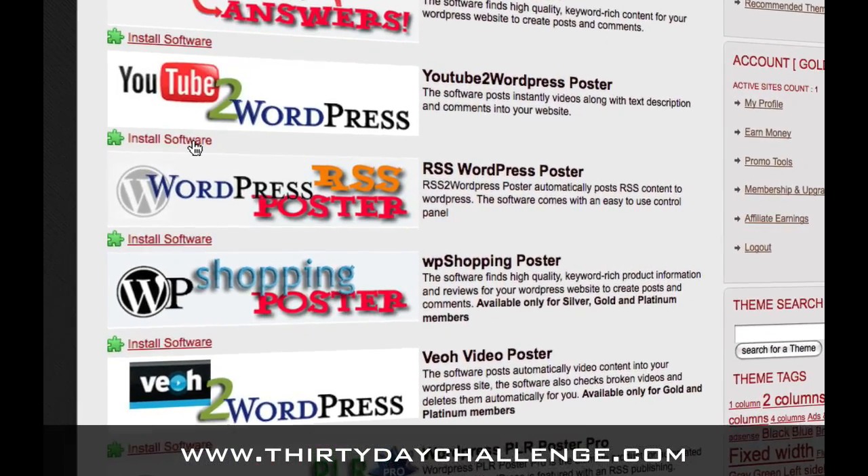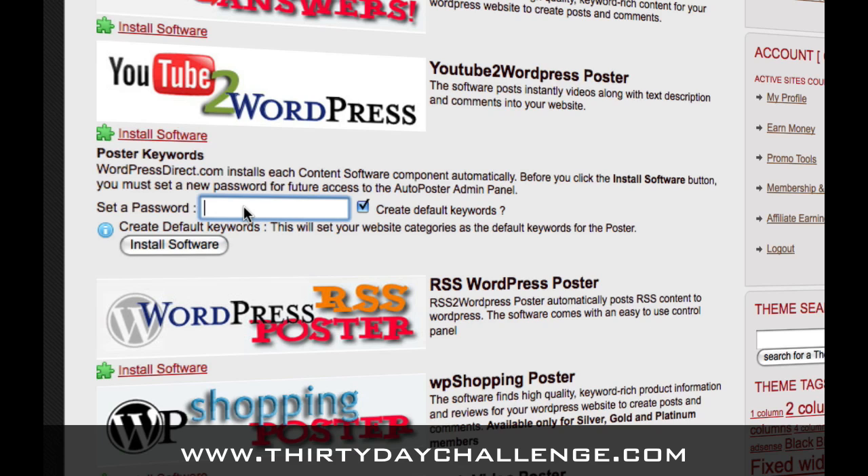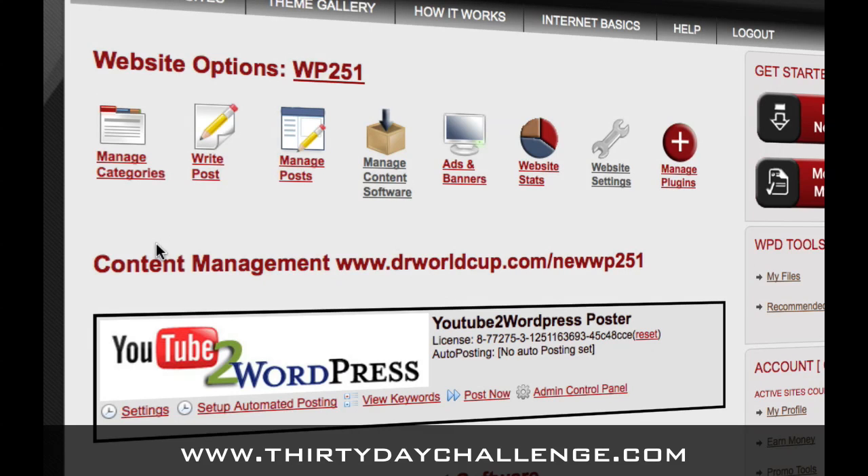To install this software, click the Install Software link. You will have to set a password that you use to interact with the administration panel for the software in the future — I'm just going to use the word 'demo' — and then we're going to install this software. I'm not going to actually show you how to use the posting software in this video. If you are a WordPress Direct member, you will receive a separate video from me that shows you how to use this content posting software. But at least you know where to find it and how to install it. You never have to enter any license details; it will figure it out for you automatically. Once you install the software, it's not going to do anything yet until you tell it to do something. Enabling this software will have no effect on your blog unless you go through setting up some settings to actually post some content. I will show you that in a separate video coming directly from me at WordPress Direct, not through the 30-day challenge.